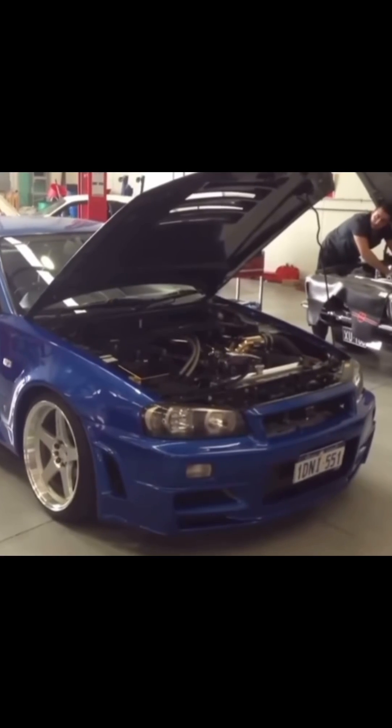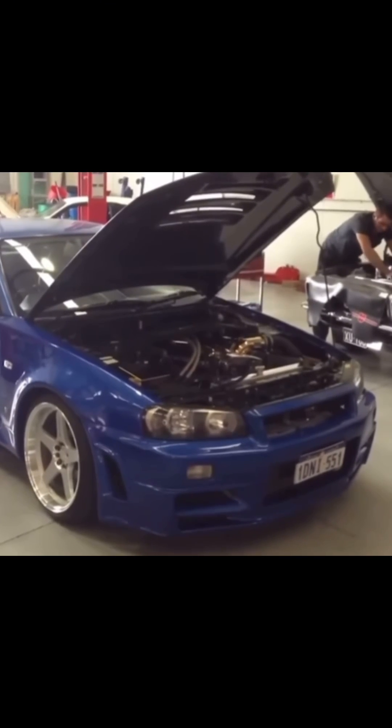Why do turbos make that sound? Let me explain. Most turbocharged cars run off one of two systems: either you have turbos without a blow-off valve, or you have turbos with a blow-off valve. Without the blow-off valve, you get that compressor surge sound.